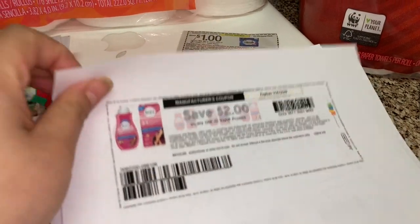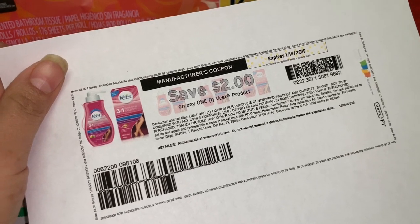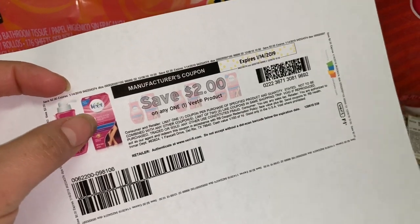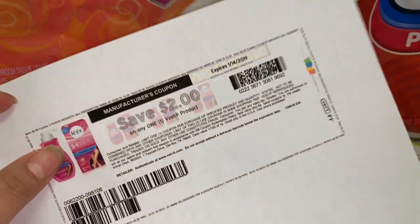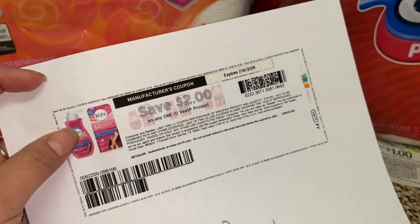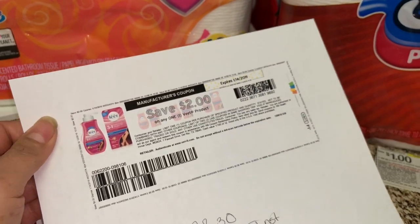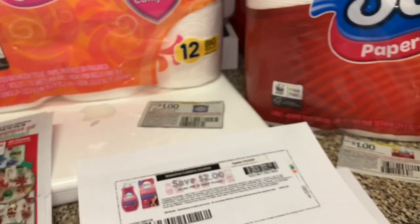También va a comprar cuatro productos de los Veet wax strips. Esta cajita está en la tienda de Dólar General por dos dólares y con este cupón va a ser totalmente gratis. Va a necesitar imprimir, si todavía están disponibles, tres cupones y usar un cupón digital que está en su aplicación.